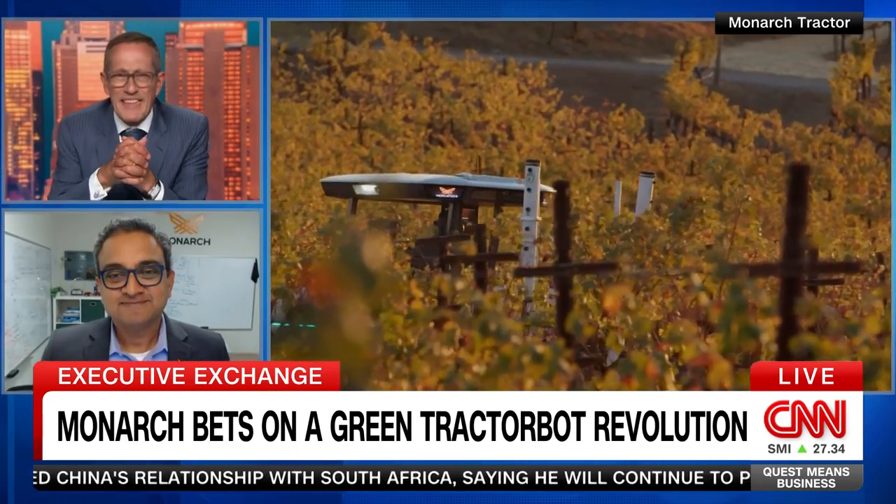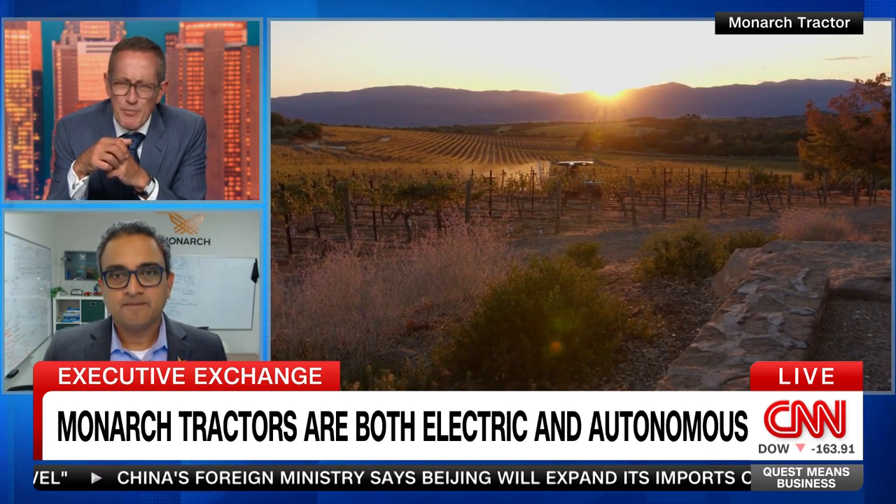The electric part is one bit, but many farmers are already starting to use electrically powered vehicles on farms. The autonomous bit is a little more tricky because that's going to require some programming and an expertise that the average farm won't have.